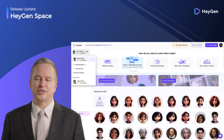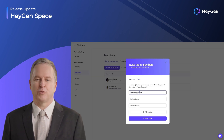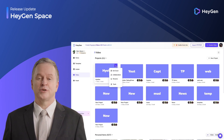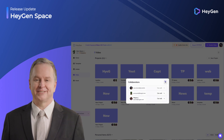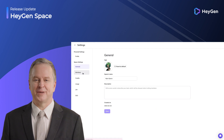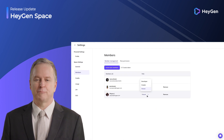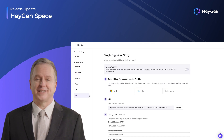Do you want to invite your colleagues to collaborate with you on video production at HeyGen to improve efficiency? Then you cannot miss HeyGen's Team Space feature. Invite your colleagues to join and collaborate with you in your space, sharing assets and videos to work together on video projects. As a space admin, you can also manage member roles and ensure the security of your team space by setting up SSO.